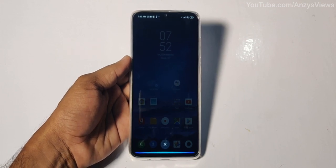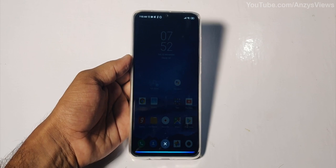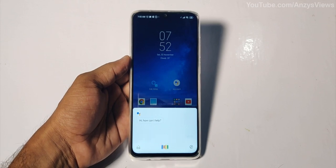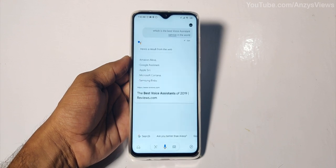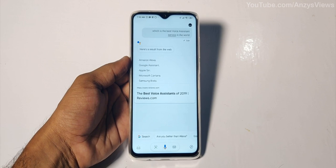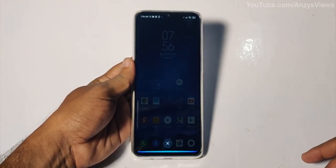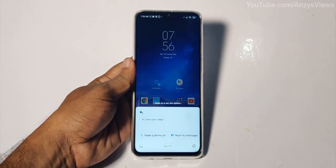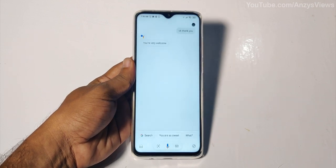Which is the best voice assistant service in the world? According to reviews.com, the best voice assistants are Amazon Alexa, Google Assistant, Apple Siri, Microsoft Cortana, and Samsung Bixby. Ok, thank you. You're very very very welcome. Ok, thank you. You're very welcome.